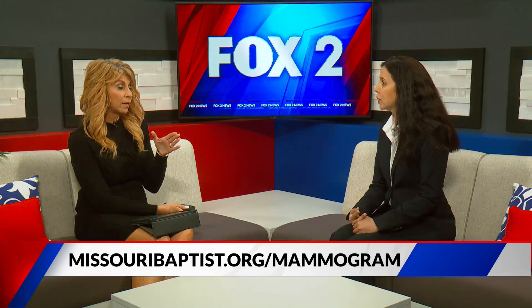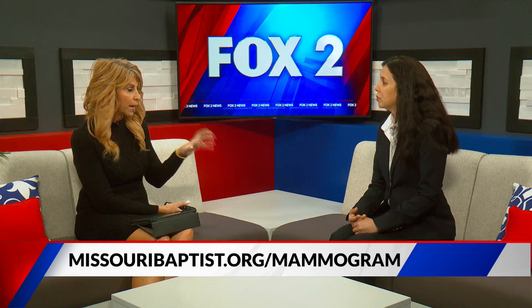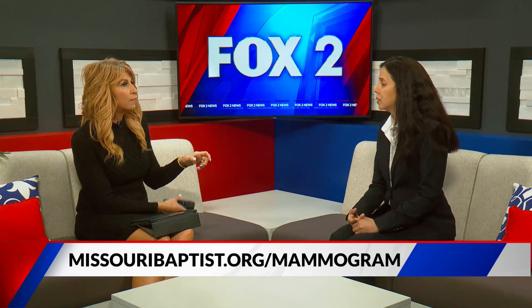I did the test yesterday — one of them — and honestly, it took me maybe a minute. It's very quick to do it, but mine were right at average. If you are at that high risk, what's the first thing you should do?